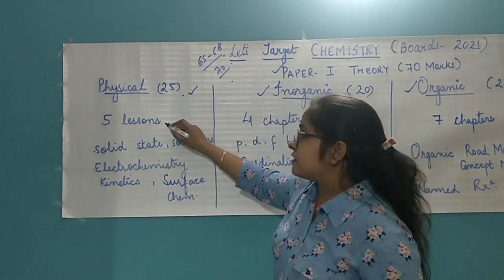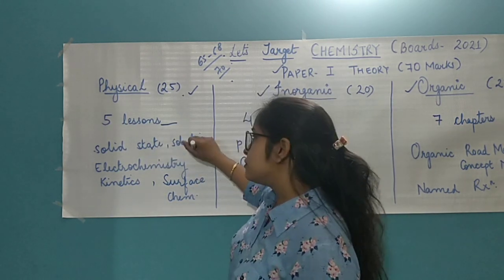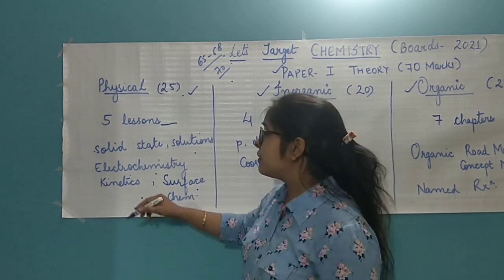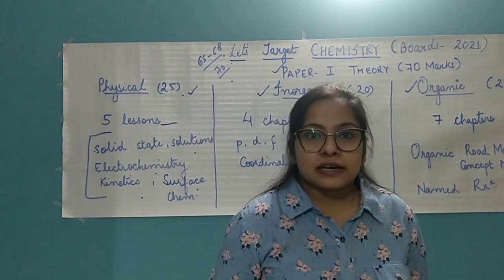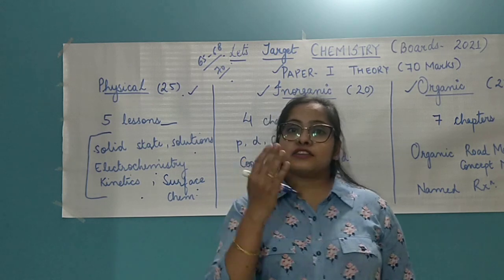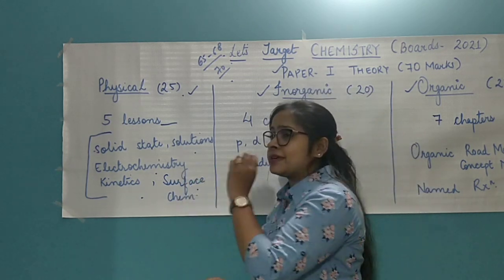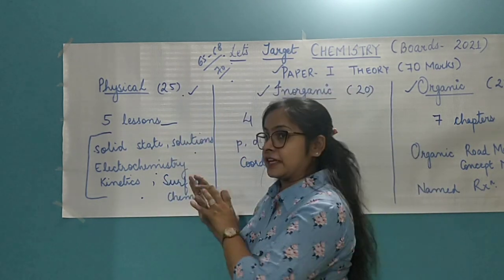Physical chemistry has five lessons giving it an average weighting of five marks per lesson. You have solid state, solutions, electrochemistry, kinetics, and surface chemistry. Trust me, you can easily target these lessons. These are based on absolutely simple concepts — you have direct formulas, and the council asks questions wherein you can simply apply the formula and get your answers easily. Of course, there are certain laws which they can ask you. This portion of chemistry can be easily targeted and you will not require more than 10 days to cover the entire five lessons.